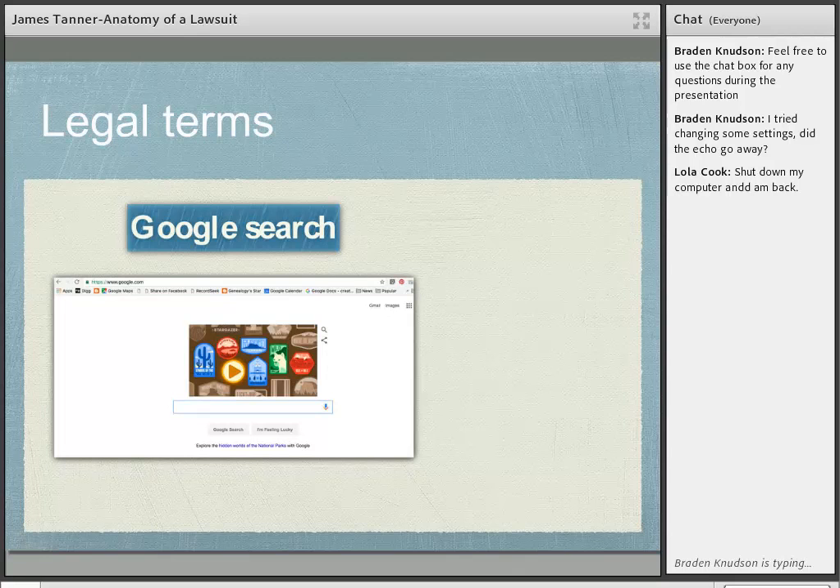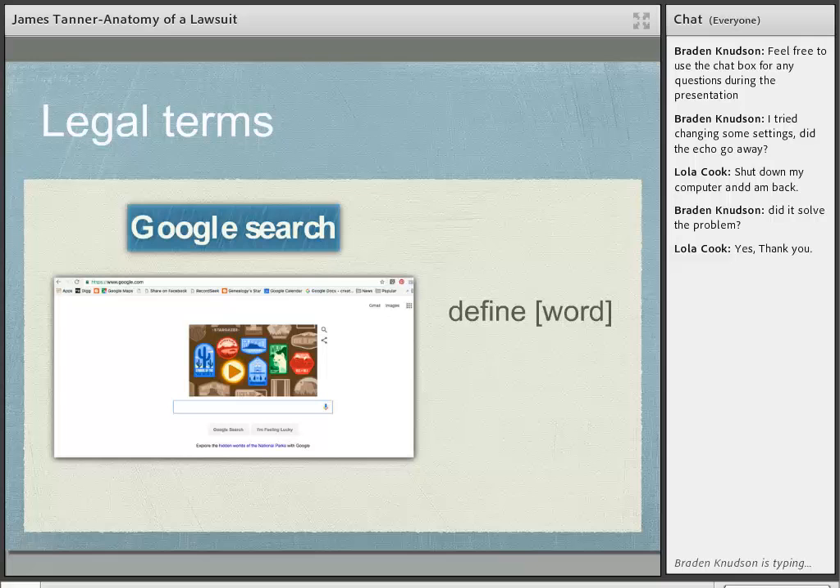One way to find the meaning of a legal term is to go to Google search and type 'define' followed by the word you want to know. If you were wanting to know the meaning of 'demurrer,' you would type 'define demurrer.' Even if you misspell it, Google will suggest the correct spelling and give you ten or fifteen different dictionary meanings, including, if you look carefully, Black's Law Dictionary. When I worked as a reference librarian in the ASU Law Library my first year of law school, I watched new students rush to grab dictionaries after every class because their professor had used so many unfamiliar words.